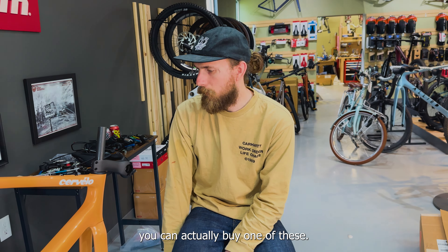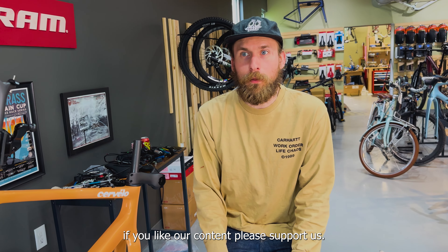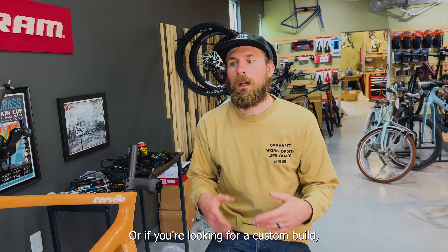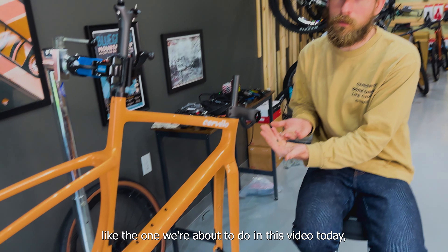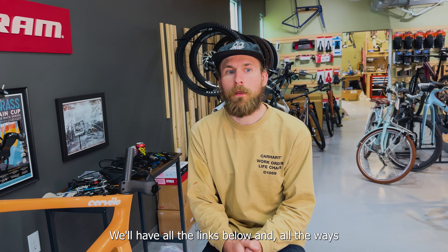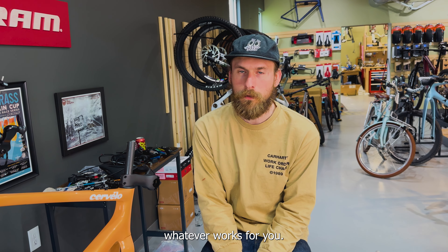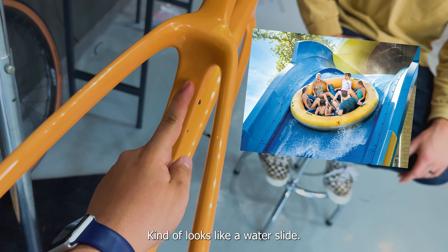You can actually buy one of these — where would you buy one, Jackson? TheBicycleStation.com. Check it out, TheBicycleStation.com. As always, if you like our content, please support us. The best way to do that is to buy stuff from our website. Or if you're looking for a custom build like the one we're about to do in this video today, reach out. We'll have all the links below and all the ways you can do that — Instagram, email, whatever works for you.